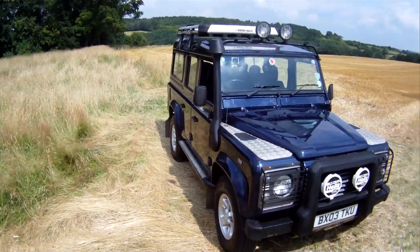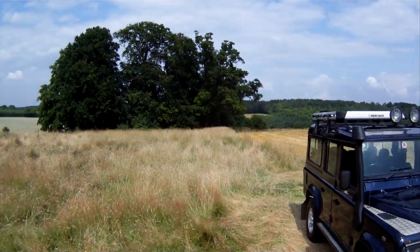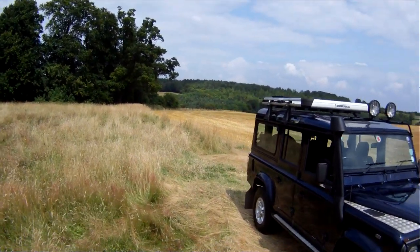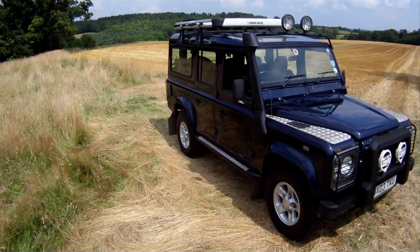Let's take a walk around this 03 plate — I think it's a 2003 Land Rover Defender 110 TD5 XS station wagon, so that's the very high spec one. This one is in fact very high spec and it's also got air conditioning, ABS and traction control on it.